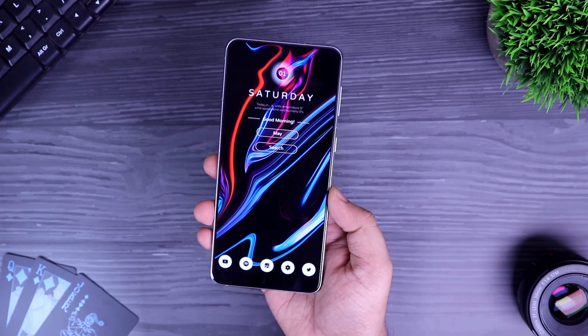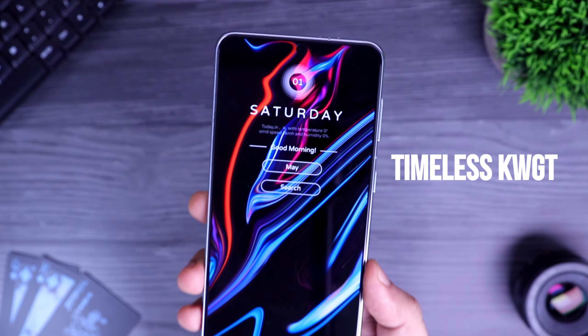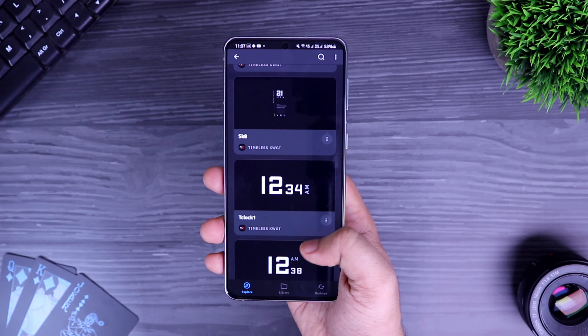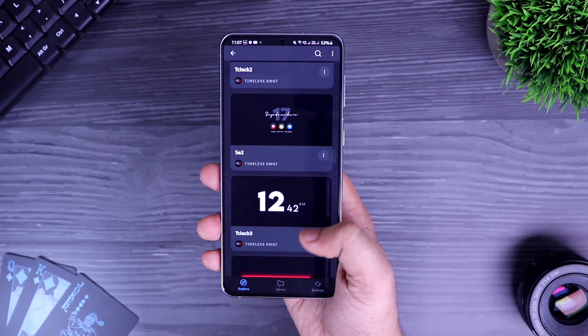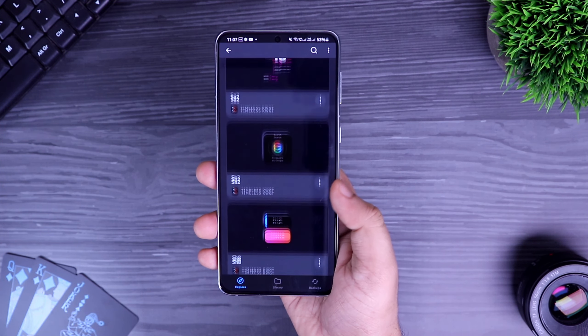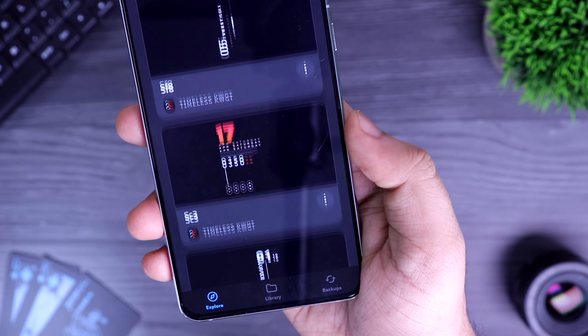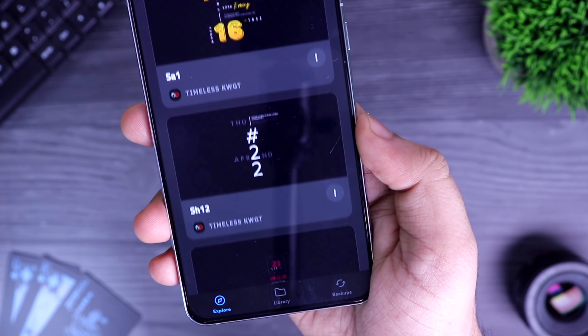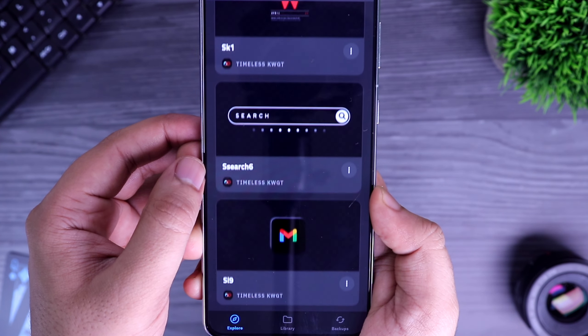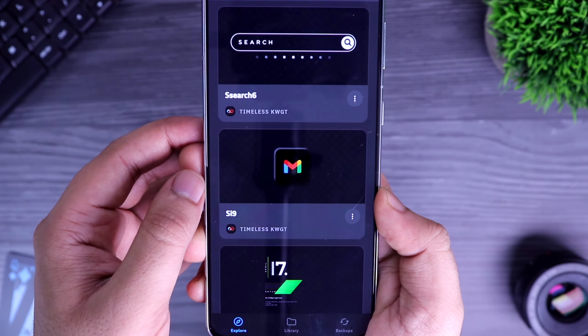Moving on, let's talk about the widget that I'm currently rocking on my home screen. This widget is from a pack called Timeless KWGT and it has more than 130 beautiful, clean and minimal looking widgets that I think will look great if you combine it with a perfect wallpaper. This pack has a variety of widgets with different shapes, styles, gradient designs and there are some iOS inspired widgets as well. No matter if you're looking for a date and time widget, weather or music player widget, you get them all in different shapes and colors.